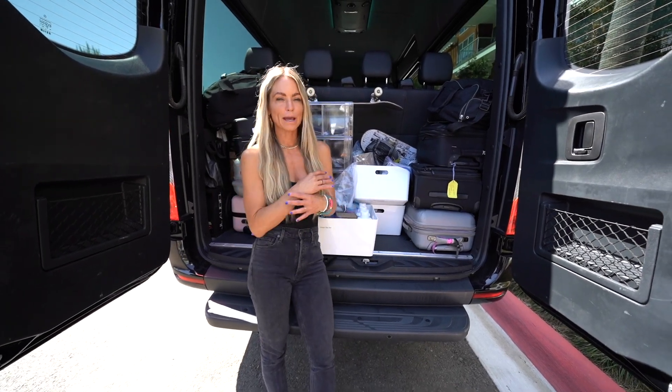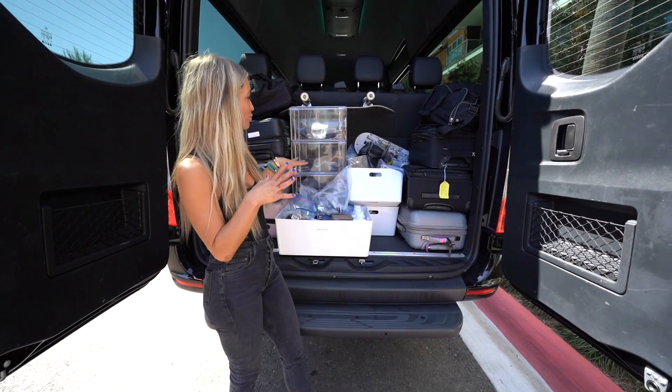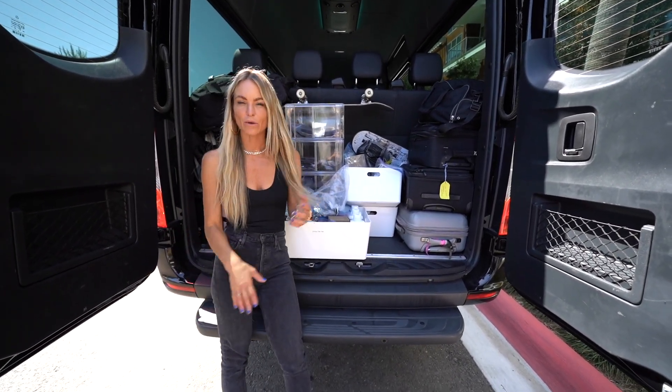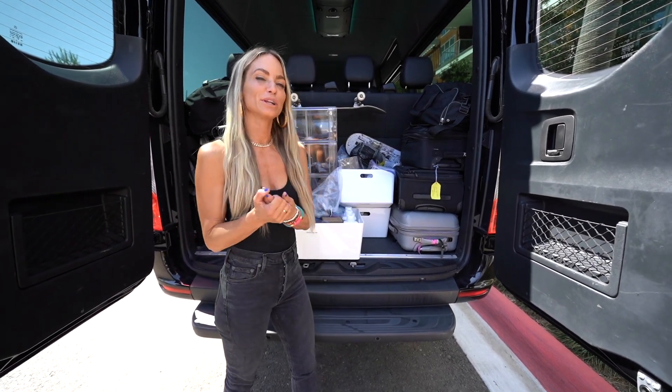All my assistants are so great. They packed everything for me and we're hoping that everything's here. So we're going to go through it all and decide what color of hair we're going to do. I always bring a lot of options just in case. So we're going to go ahead and do that and then we're going to get started.